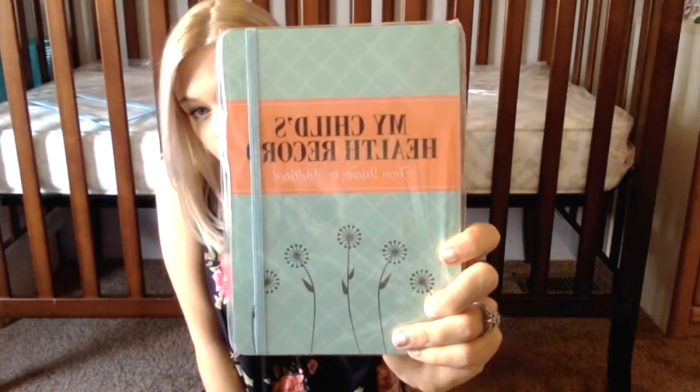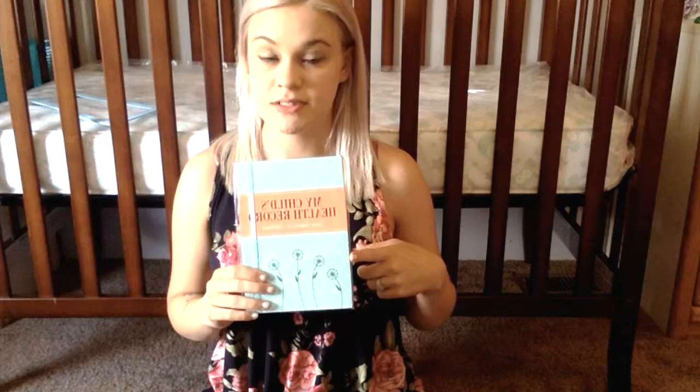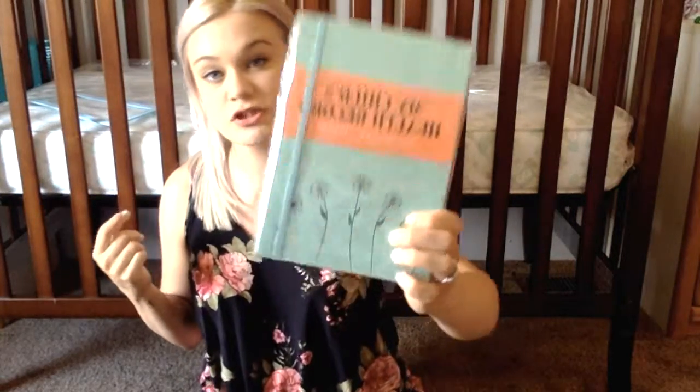This one I ordered for my daughter — this one is my child's health records, and I will do a review on all this once I start using it. Basically it's a book that helps you track all the shots that your child's gotten, all the doctor's appointments, every illness — everything like that — so I can stay on top of it. It also gives you recommendations and tells you when their next appointment should be and what shots they should get at how many months.